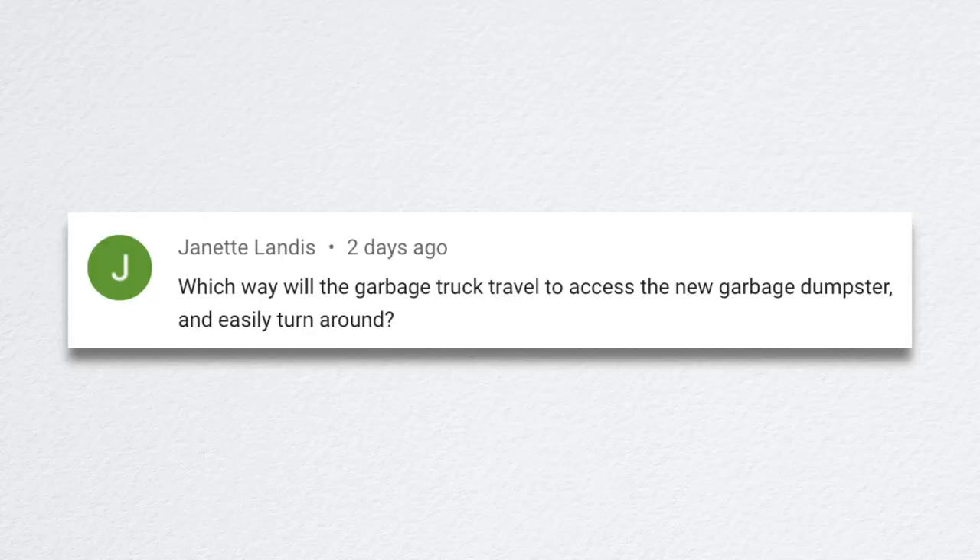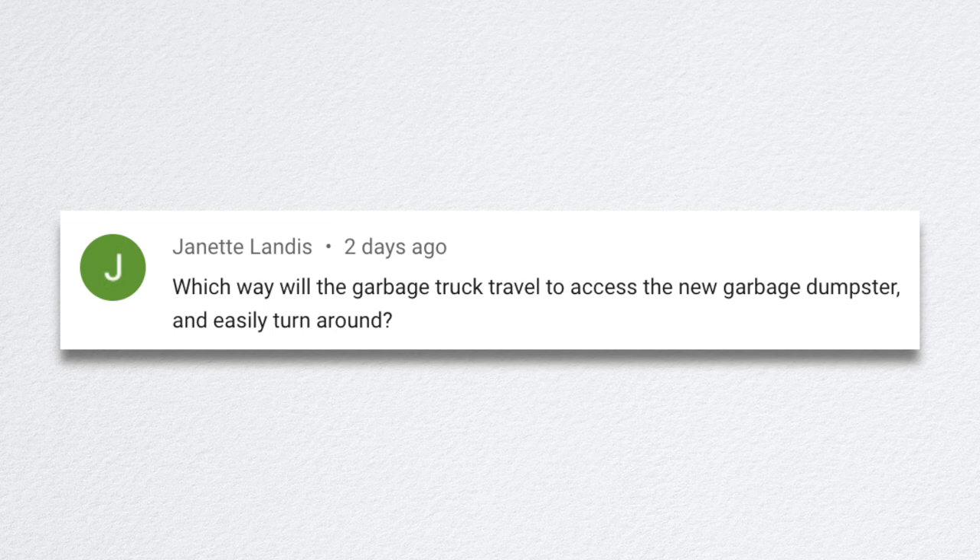Jeanette asked which way the garbage truck will travel to access the new dumpster and turn around. I'm guessing the garbage truck will come down and turn left instead of continuing straight. We've already talked to the driver — he'll come down, make a left onto the new lane, then make another left, go straight in to the dumpster to pick it up, then be able to back straight up. It should actually be more open than the old area.